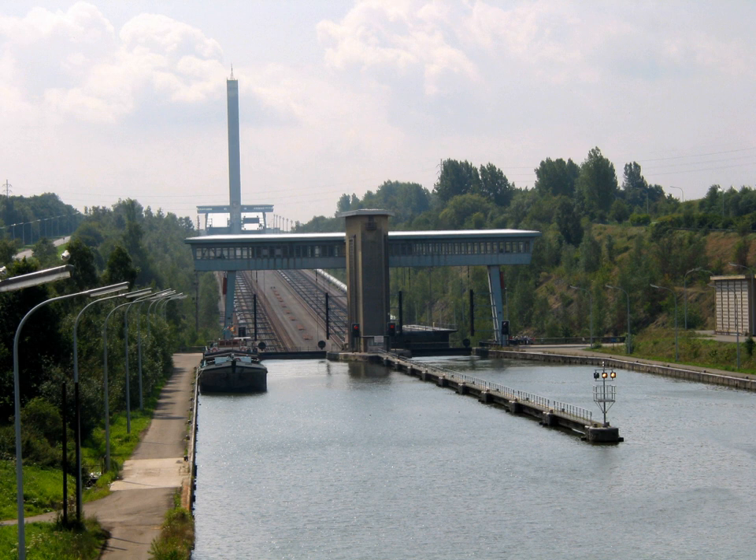Each caisson is pulled by eight cables wound by winches located at the top end of the inclined plane. Each cable is 1,480 m long.